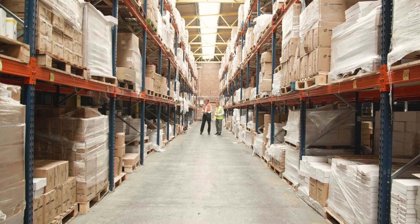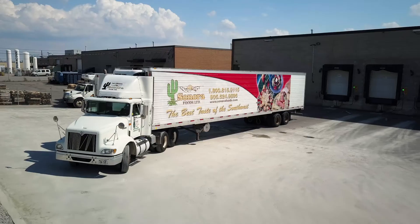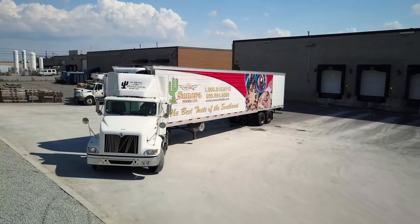Control inventory costs with supply chain analysis. This is how modern distribution should be done.